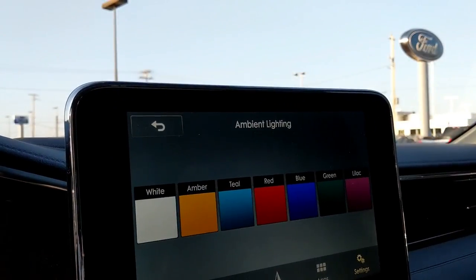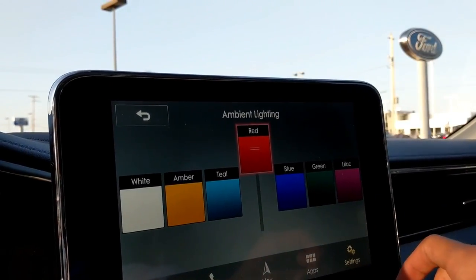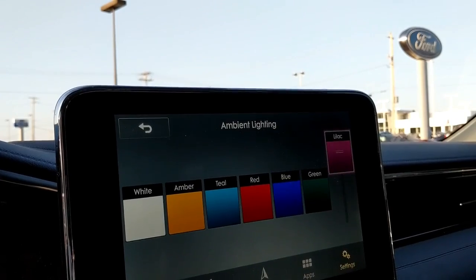In keeping with the classy and elegant theme, you get seven different colors of ambient lighting, which are really cool. My one complaint: in the Mustang you can set a custom color giving you the entire color spectrum — unlimited colors. In this vehicle, which is more than double the price, you only get seven colors. Come on now.